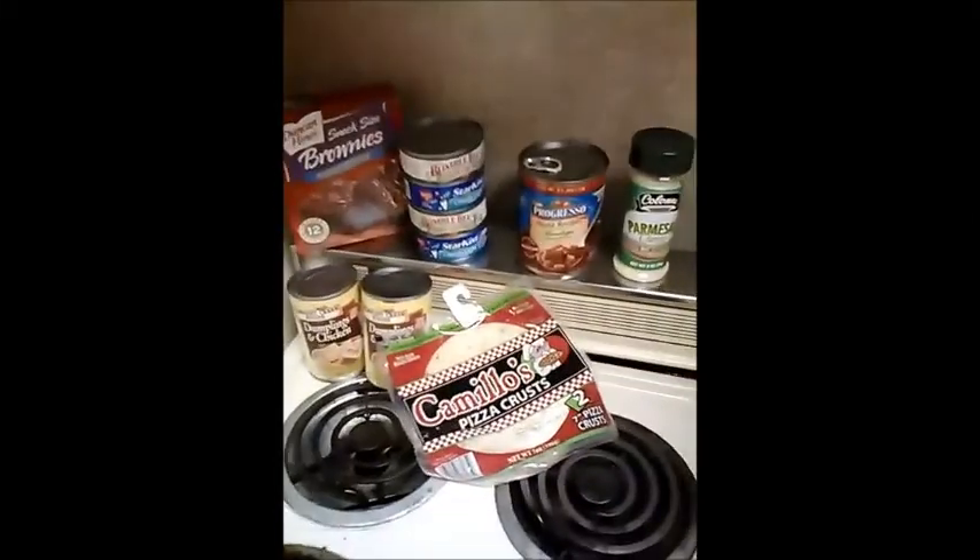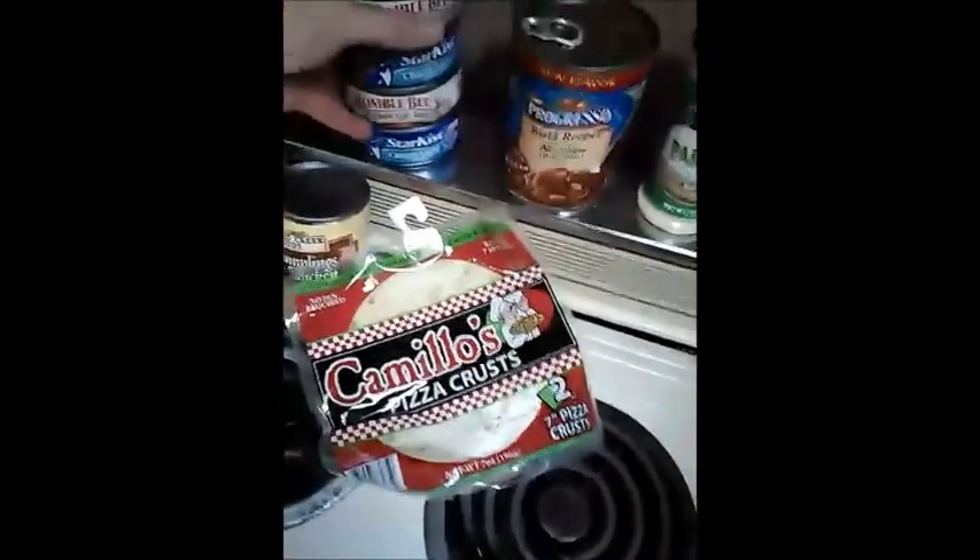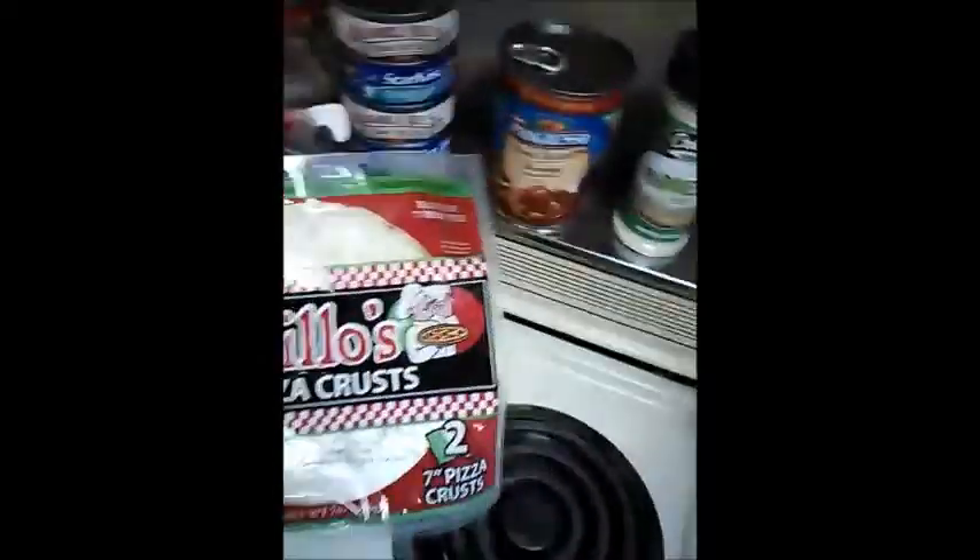I'm going to show you what I bought today at the Dollar Tree and the savings that I have gotten from doing so.